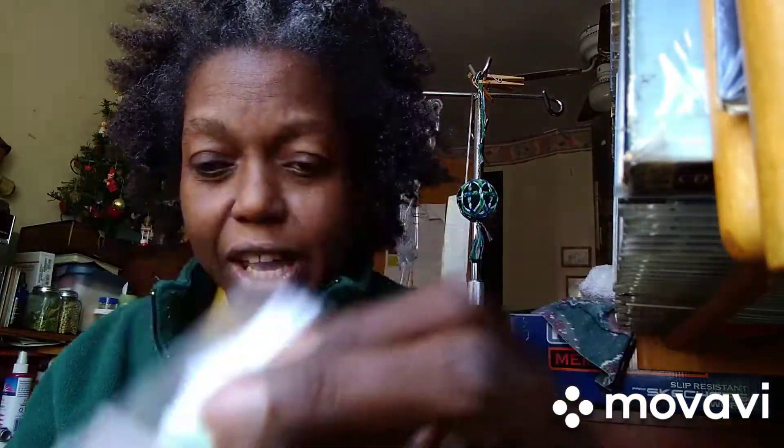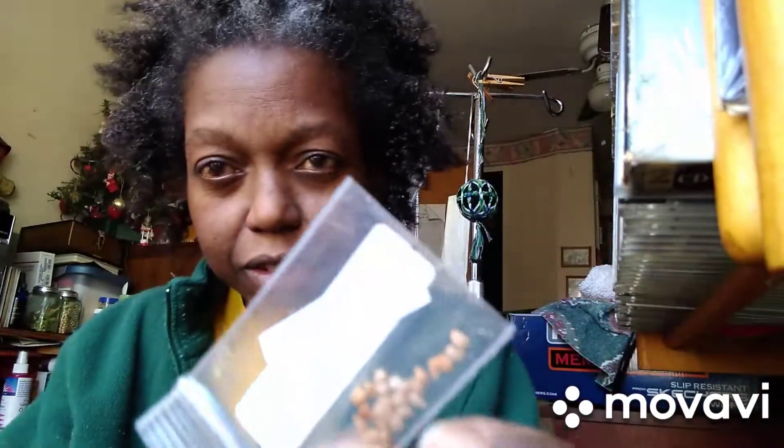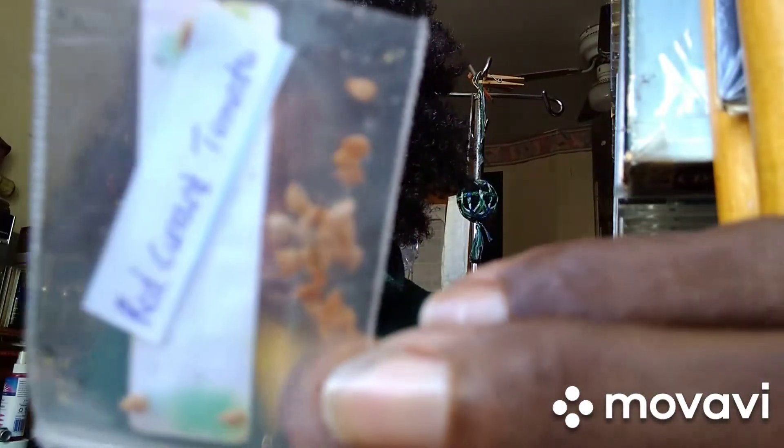And red currant tomatoes — so cool. So I got yellow currants and I have red currants. Very nice. That's it — very good.